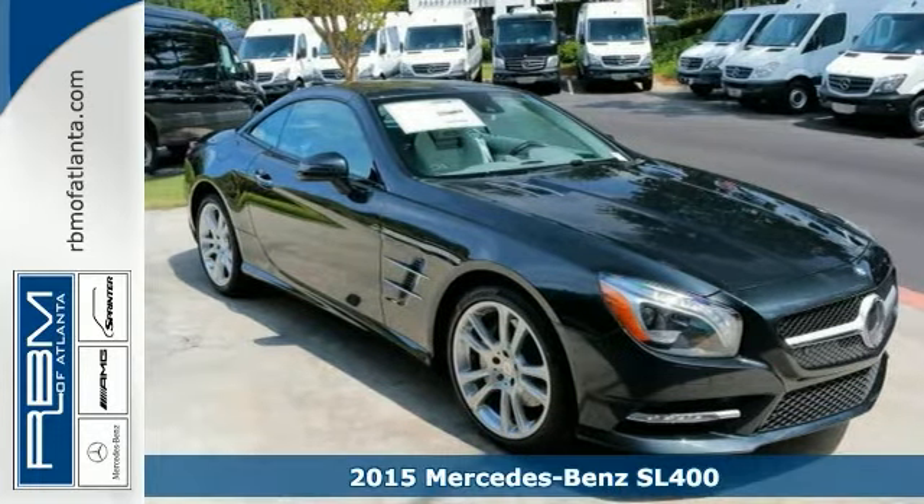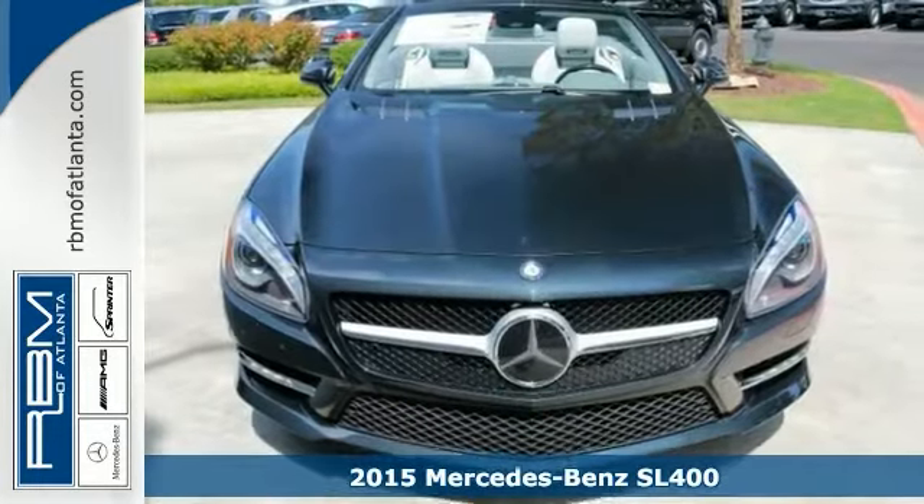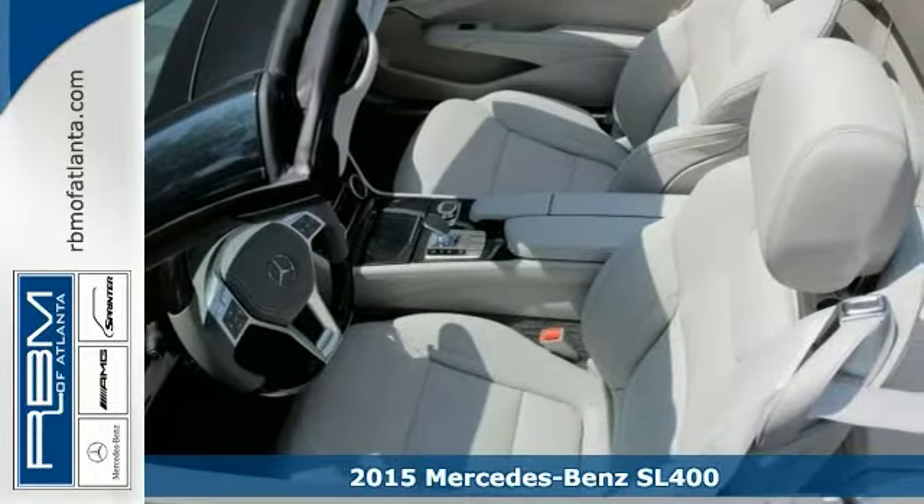Here's a classy 2015 Mercedes-Benz SL400. If you want a stylish convertible, this is the one for you.